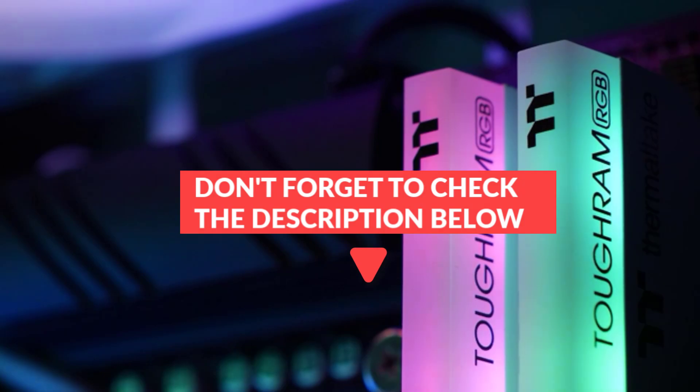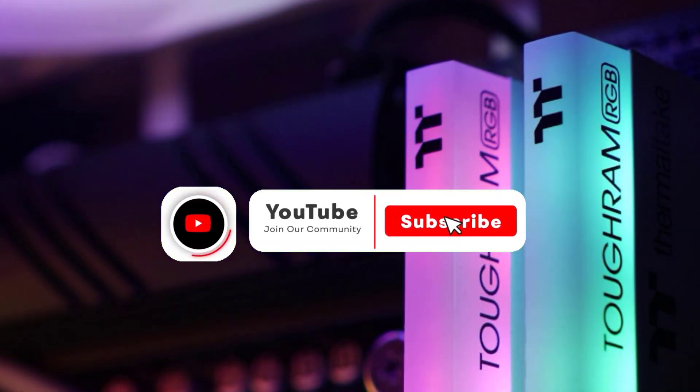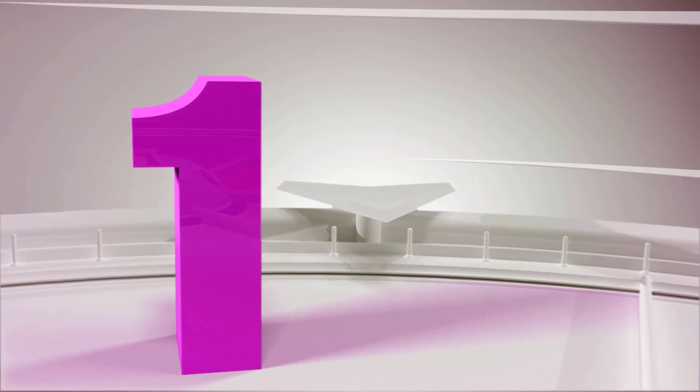If you want more information on these products, don't forget to check the links in the description below and subscribe to the channel for future updates. So, let's get started. Number 1.